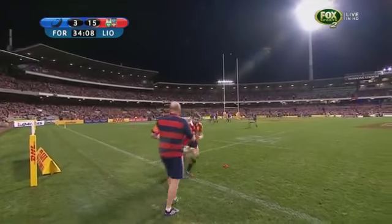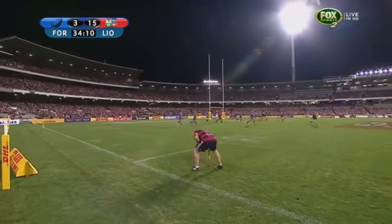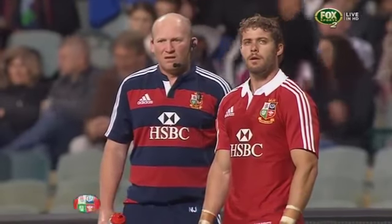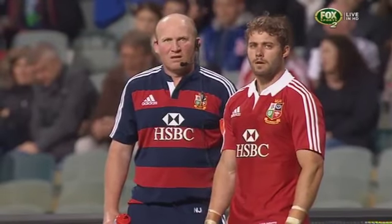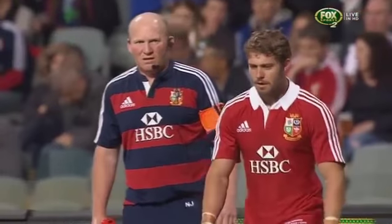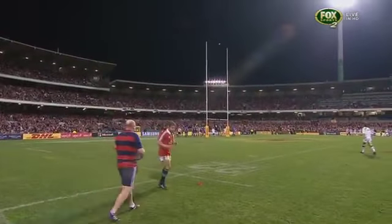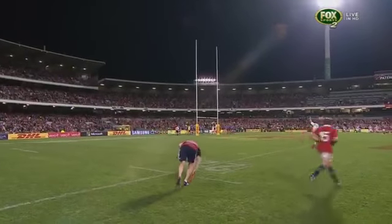Halfpenny, beautiful strike from out wide. Never looked like missing. Neil Jenkins, a great Welsh goal kicker behind him. He's a pretty good student.